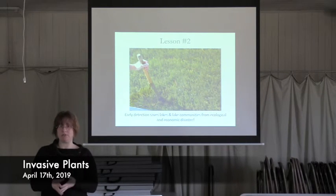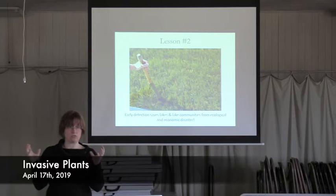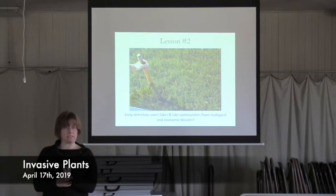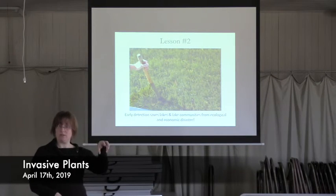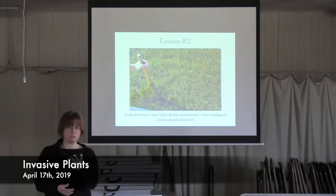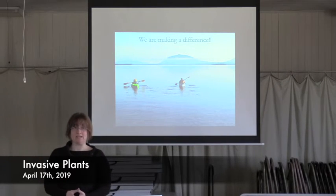Lesson two is that early detection really does save lakes. They found it, they've been treating it. Damariscotta Lake does a survey every year of the littoral zone where plants can grow, and they have not found any more of this plant except for a patch in Davis Stream, which they're also treating. We're definitely making a difference — all of us together making a big difference.